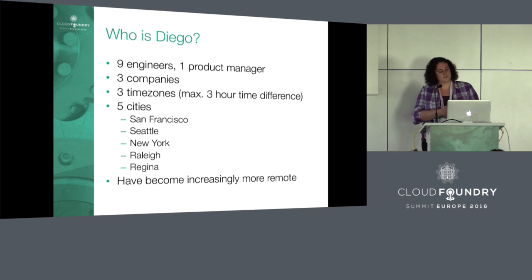We have engineers in three time zones. The max time zone difference is three hours — that's between the U.S. East Coast and the U.S. West Coast.